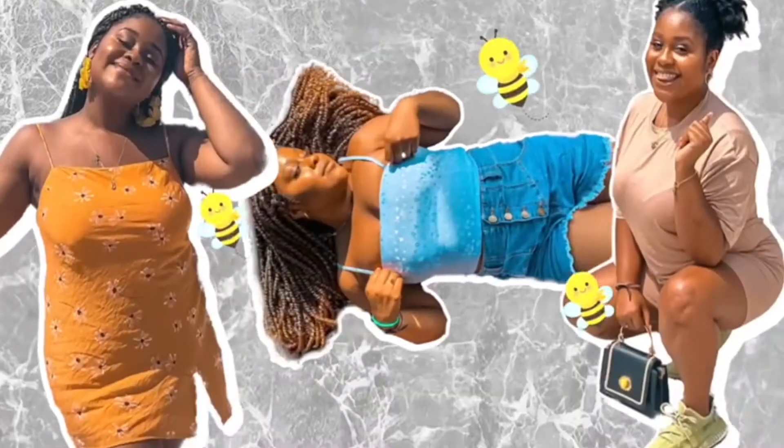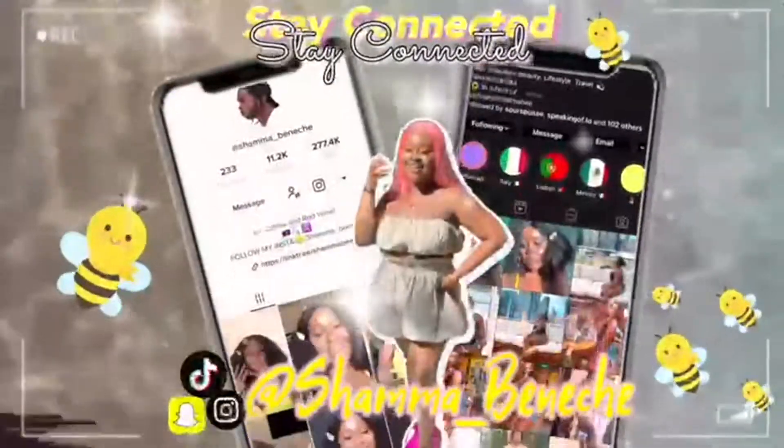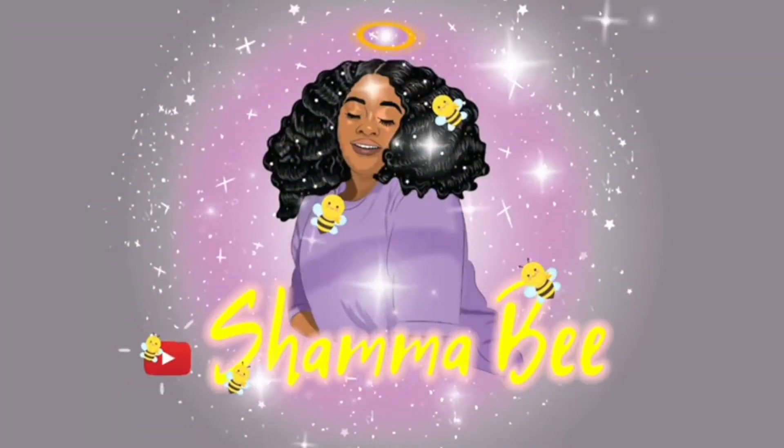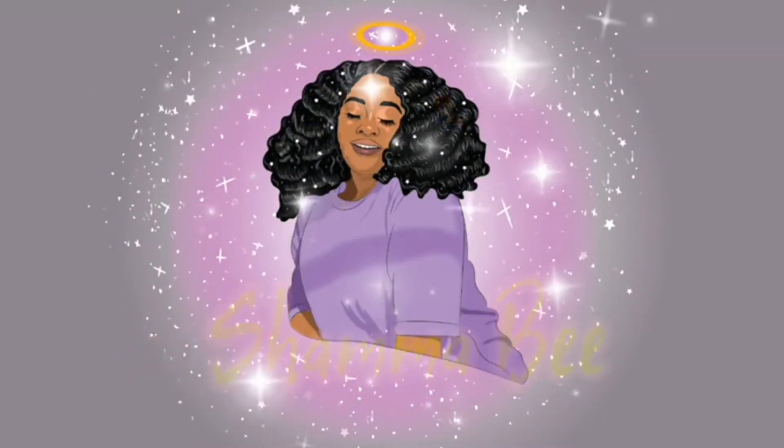Hi guys, welcome and welcome back to my channel. If you're new here, welcome. If you're returning, welcome back. My name is Shama and today's video is a clothing haul. Let me fix this camera because I feel like it's cutting off my head.